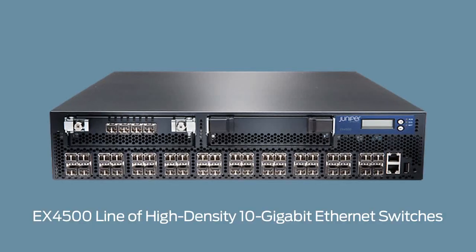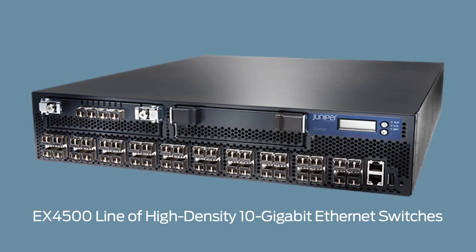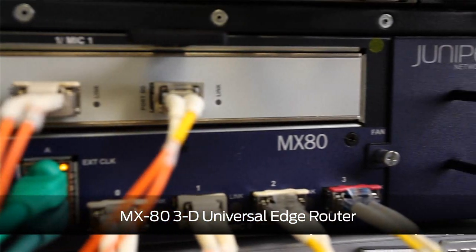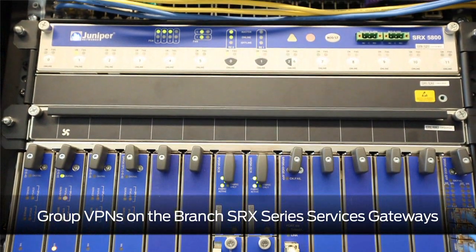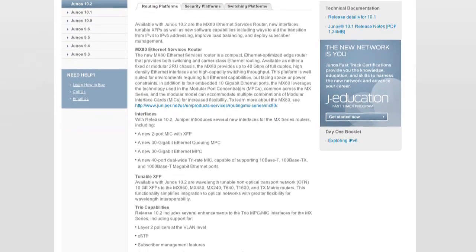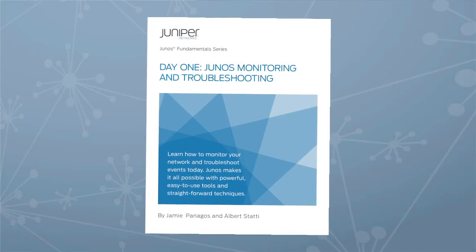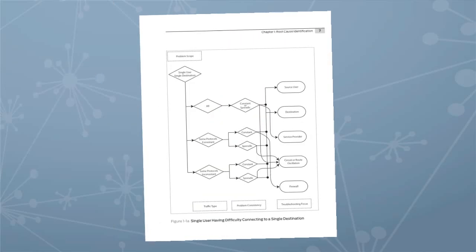Junos 10.2 is here. Some of the highlights of this latest release include an EX4500 line of high-density 10-gigabit Ethernet switches, a compact MX80 3D universal edge router, and now group VPNs on the branch SRX series services gateways. Visit Junos Central for all the technical details on 10.2, and while you're there, take a look at the new Junos Monitoring and Troubleshooting Day 1 booklet. It's available for download now.